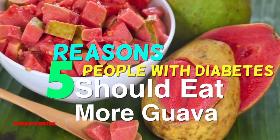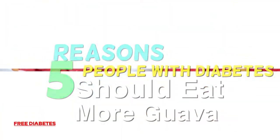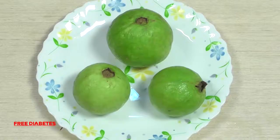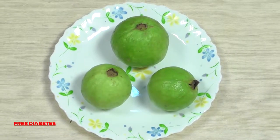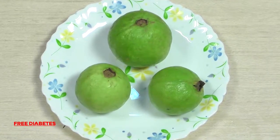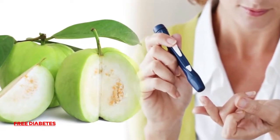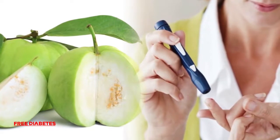5 Reasons People With Diabetes Should Eat More Gova. There is no need to deprive yourself of healthy fruits. Gova in particular is a superfood with amazing hidden healthy benefits, and it's inexpensive, particularly now while in season. Gova is low on the glycemic index, prevents diabetics' GI and many diseases. So it's an extraordinarily healthy snack for diabetes.